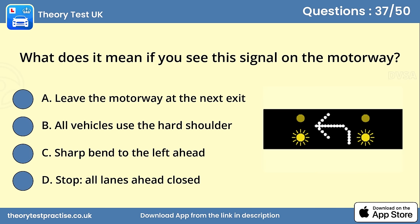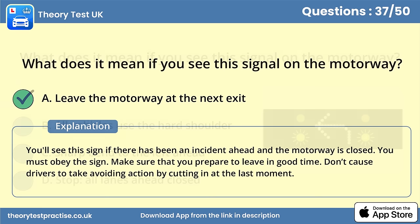Question 37. What does it mean if you see this signal on the motorway? Answer A: Leave the motorway at the next exit. You'll see this sign if there has been an incident ahead and the motorway is closed. You must obey the sign. Make sure that you prepare to leave in good time. Don't cause drivers to take avoiding action by cutting in at the last moment.